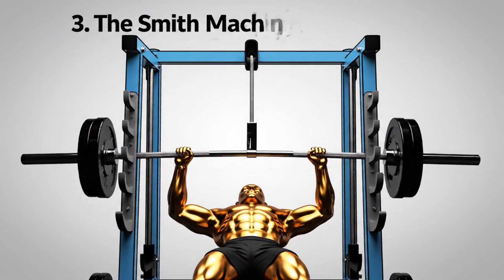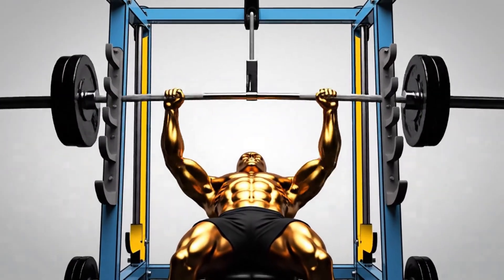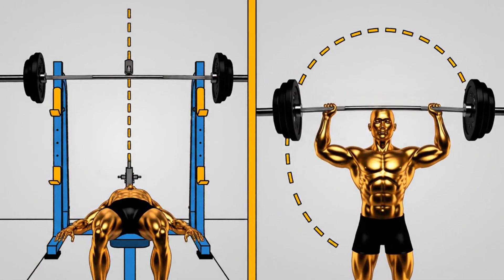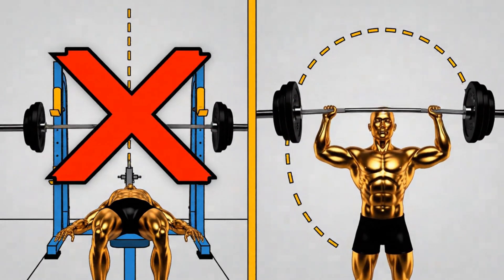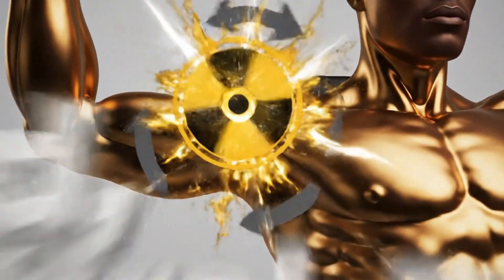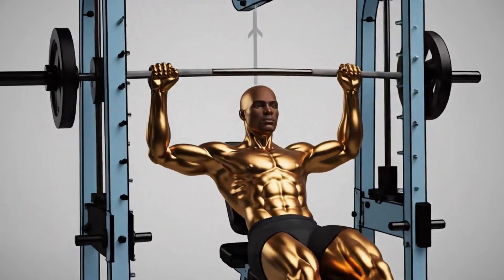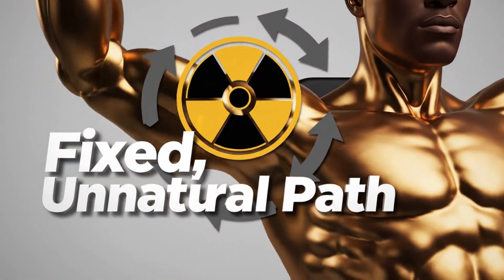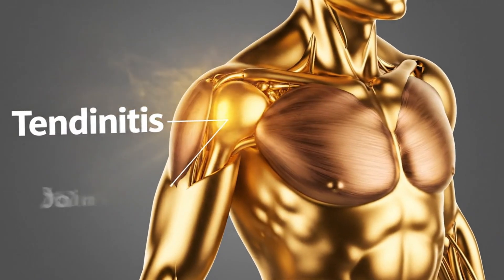Next is the one that traps so many people because it feels safer: the Smith machine bench press. The bar is on a track — what could go wrong? Well, that's the exact reason it's so dangerous. Your body is not a machine, and your natural bench press path is not a straight vertical line — it's a slight arc. The Smith machine forces you into its fixed, unnatural path, which shoves your shoulder joint into whatever position it dictates, with no room for micro-adjustments. Over time, this repetitive, unnatural stress builds up and creates tendonitis and joint pain.